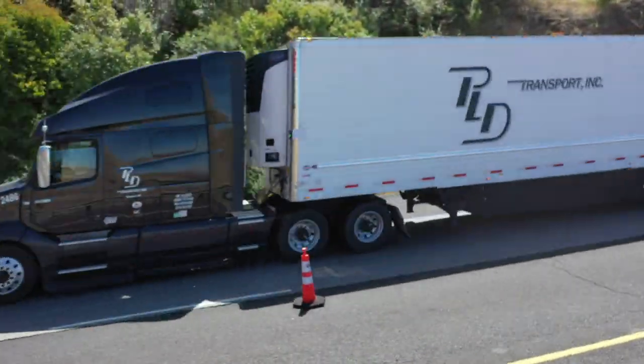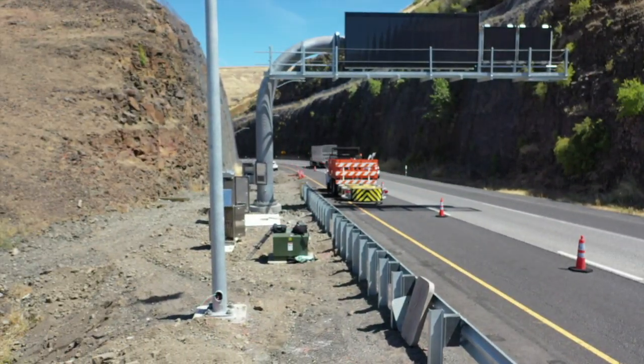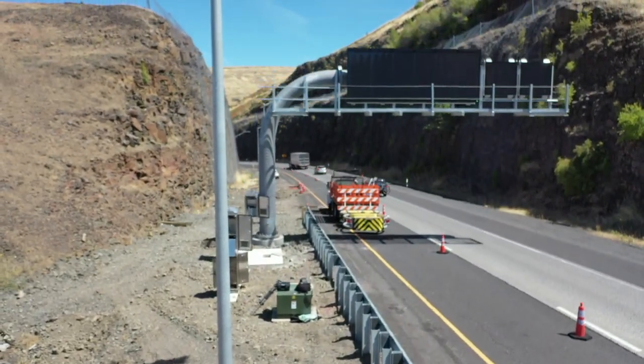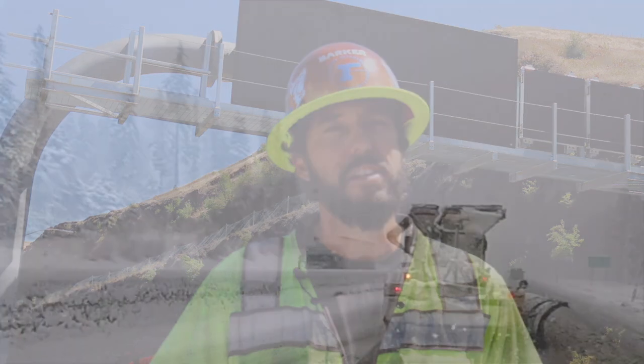The project includes new digital reader board signs, weather sensors, lighting, cameras, and other improvements to keep travelers informed of conditions in real time. We're working on the I-84 Northeast Oregon snow zone safety project.